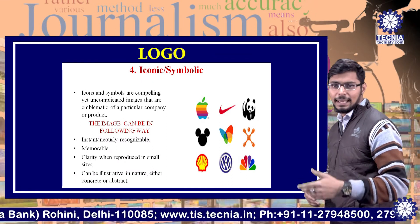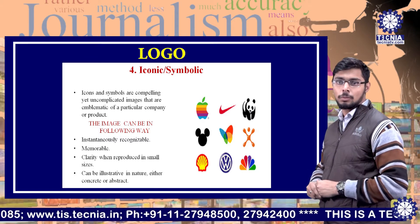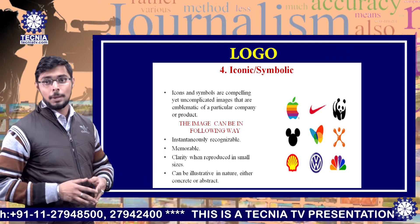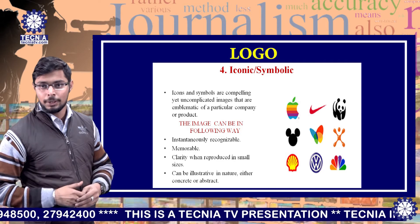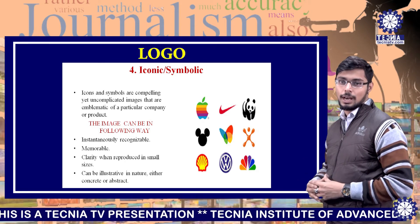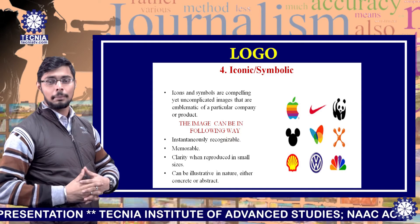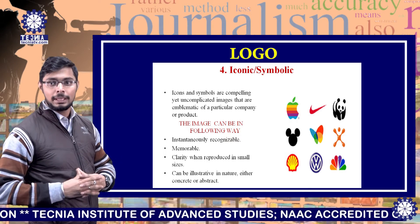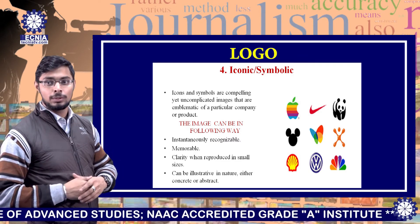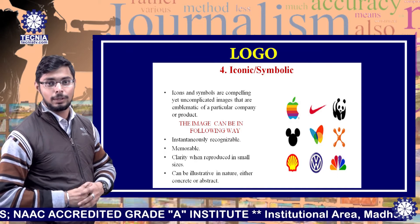Icons and symbols are compelling yet uncomplicated images that are emblematic of a particular company or product. The image can be instantaneously recognizable, memorable, and retain clarity when reproduced in small sizes — it can be illustrative in nature, either concrete or abstract. Some examples of symbolic or iconic logos are Apple with a half-cut apple, Mickey Mouse for Disney, the tick mark for Nike, a panda for WWF, Volkswagen for Volkswagen cars, and Nimbus for Nimbus Petroleum.